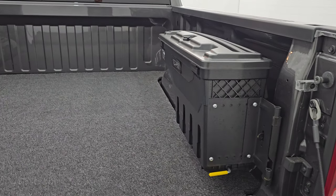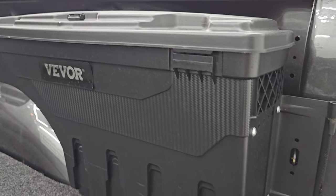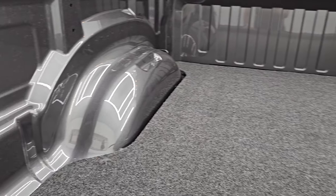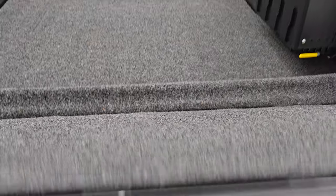It does have the power drop-down tailgate, comes with a VIVOR swing case, and it does have a bed mat in it. The bed is in really nice shape, and that bed mat goes onto the tailgate which is nice.